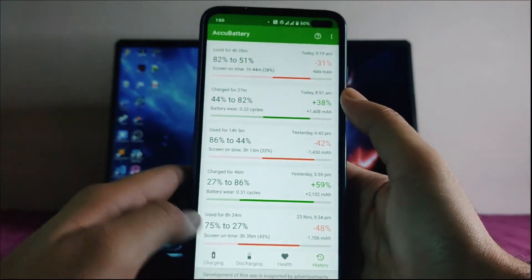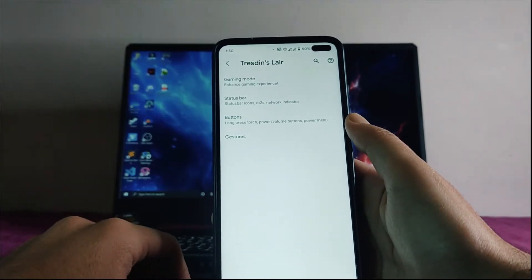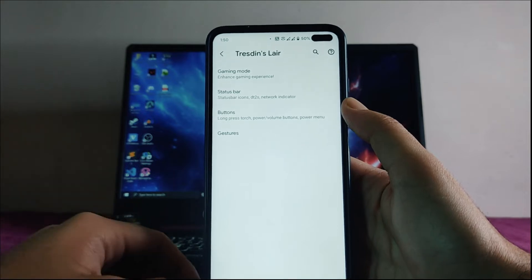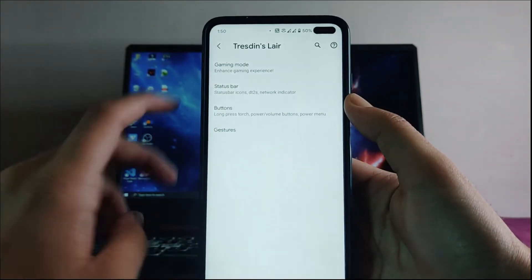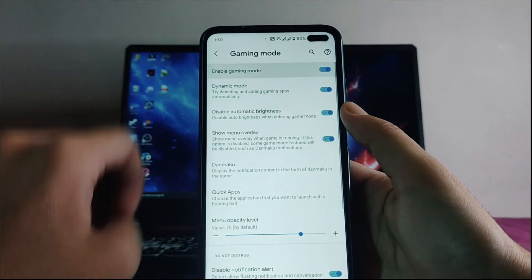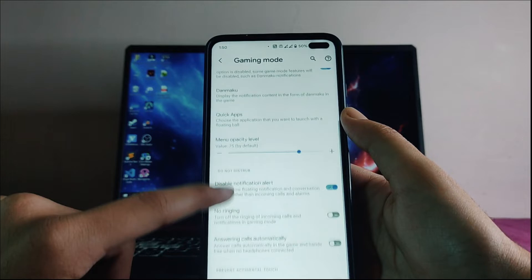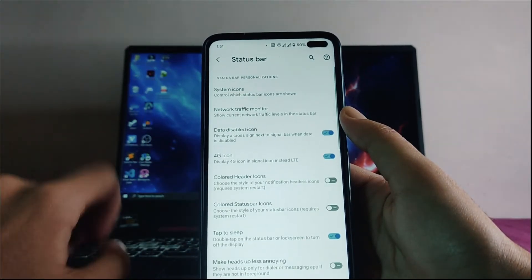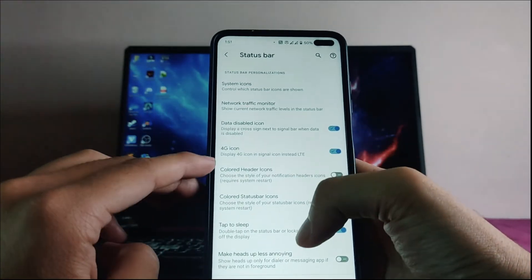Going to the system, we get the option for Precedence layer and these are the only customization options available. Gaming mode is available — you can turn it on and gestures will be disabled. We also get status bar customization, system icons, and a network traffic monitor.